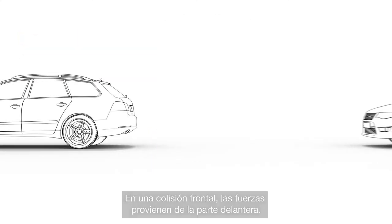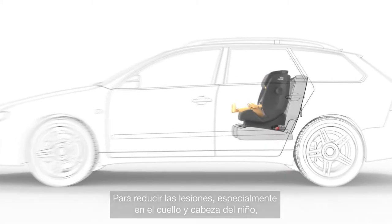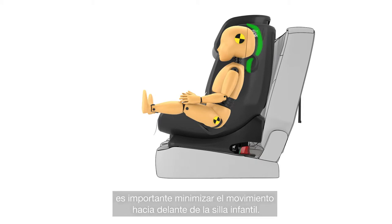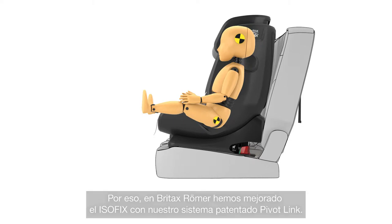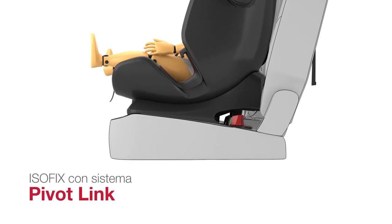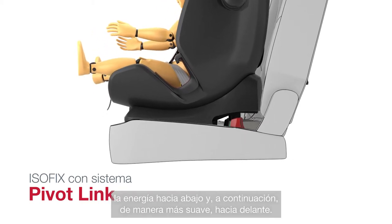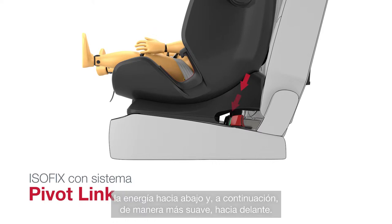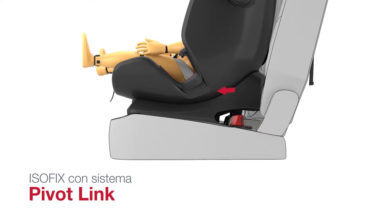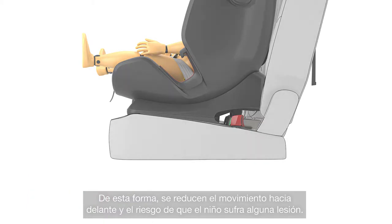In a head-on collision, forces come from the front. To reduce injuries — especially to your child's neck and head — it's important to reduce the forward movement of the child's seat to a minimum. Which is why, at Britax Römer, we've improved ISOFIX with our patented PivotLink system. In a frontal collision, the PivotLink ISOFIX system first diverts the energy downwards and then significantly reduces it forwards, reducing the forward movement and the risk of injury to your child.